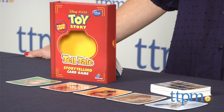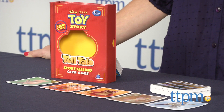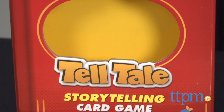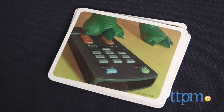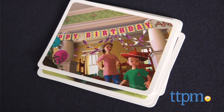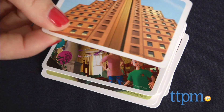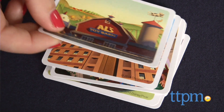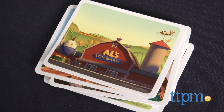The Telltale Disney Pixar Toy Story storytelling game is more activity than game in the sense that it's not at all competitive unless you want it to be. It includes 50 cards with images on each side of the card that are to be used as elements in, or inspiration for, a story that players come up with themselves. The 100 images feature character scenes, settings, and objects from all three Toy Story movies.